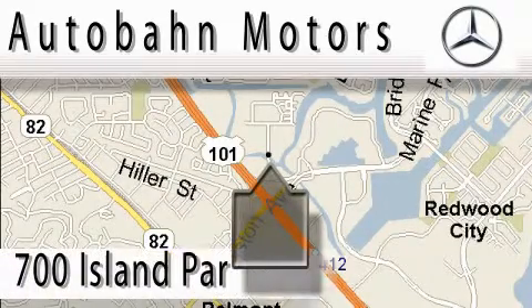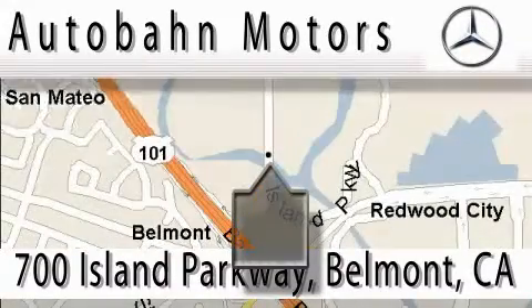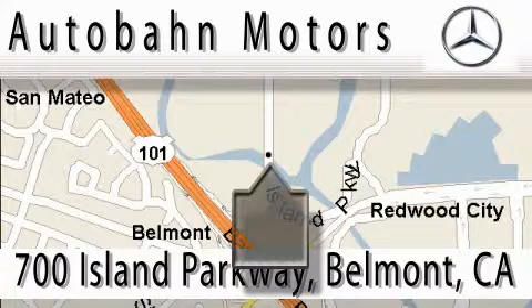Audubon Motors is located at 700 Island Parkway in Belmont. Our main objective is to make your experience at our dealership a satisfying one, whether it's for sale, service, or parts. We'll be right back.